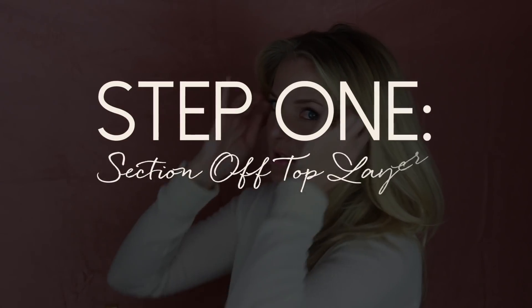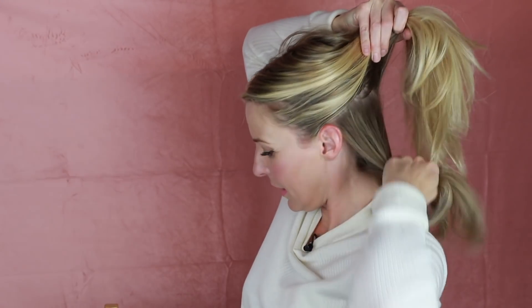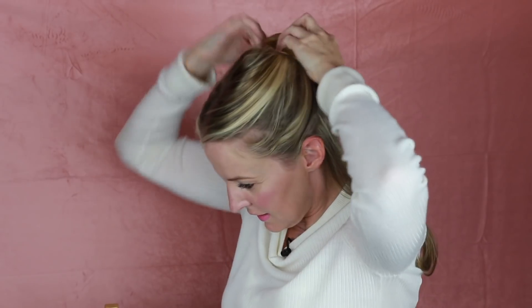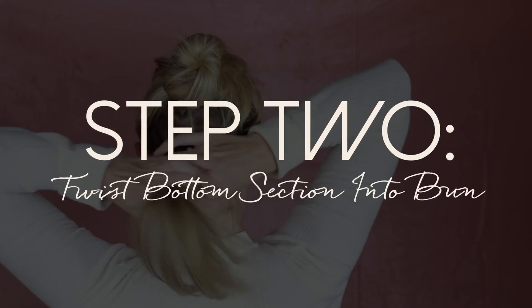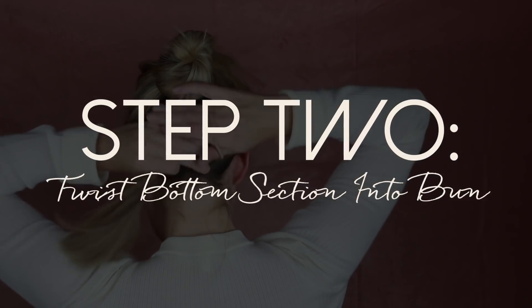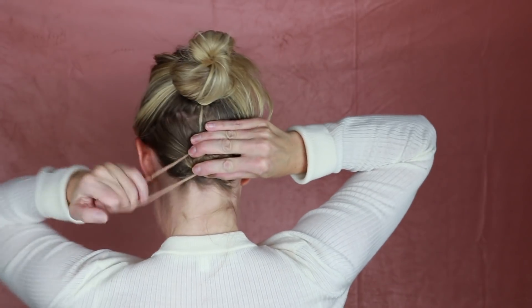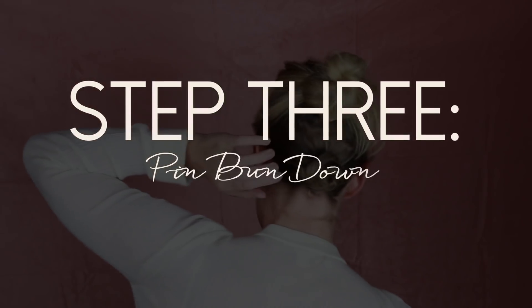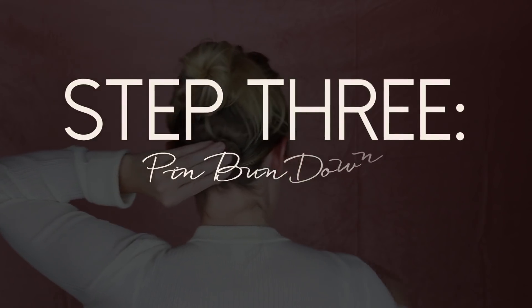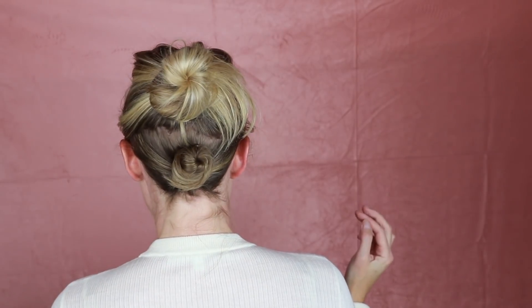The first thing you do for the faux bob is section off most of the top of your hair, leaving just a little bit at the bottom. Don't worry so much about how straight the line is — just grab it with your hands. To keep the top part off the bottom, just put it in a hair tie. Now take the bottom part and put it in a little bun. Just keep twisting it, keeping it real flat. Then put the hair tie around the tiny bun. You could use a bobby pin to make sure that bun stays flat to the head.